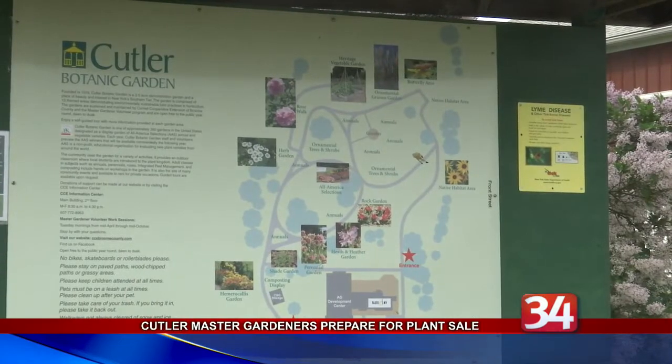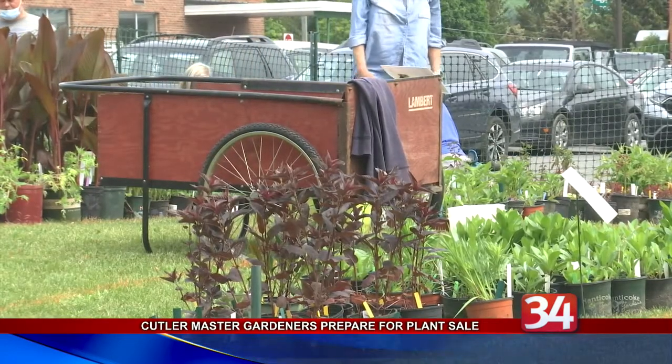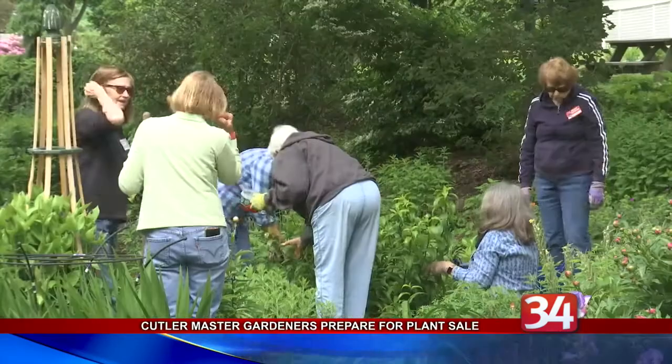80 active master gardeners were joined by another roughly 20 interns and assistants in planting, weeding, watering, and mulching.